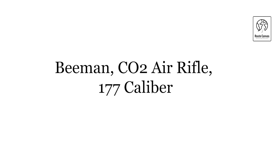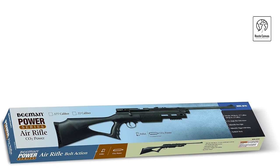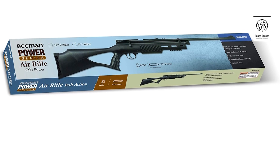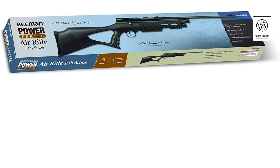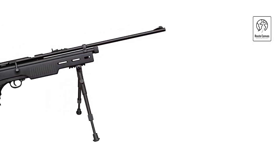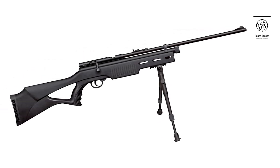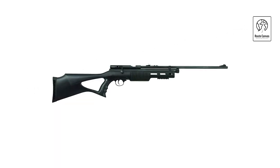Beeman CO2 Air Rifle, .177 Caliber. The Beeman CO2 air rifle in .177 caliber offers precision and simplicity in a lightweight package. Featuring a rifled barrel, it ensures accurate shooting ideal for target practice and small game hunting. With a single-shot capacity, it promotes deliberate and focused shooting experiences. Its synthetic stock provides durability and a comfortable grip, making it easy to handle for shooters of all levels. The CO2 power system delivers consistent velocity with each shot, minimizing the need for frequent reloading.